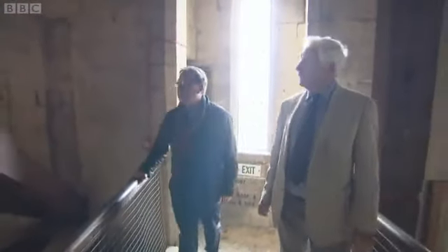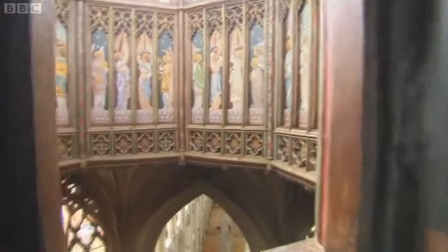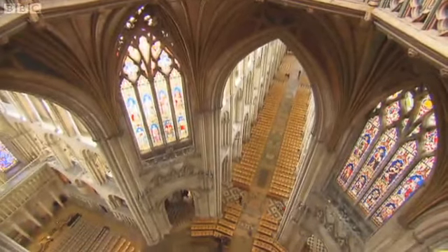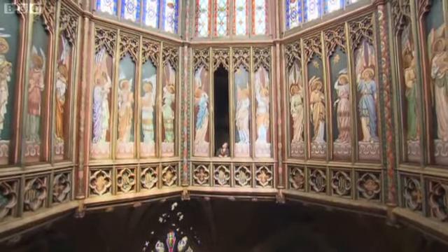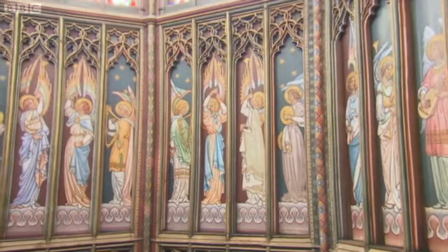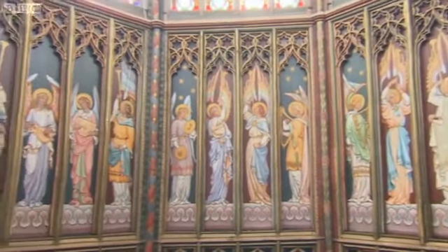Wow. And now we're in the roof space. You can walk right round here, and more spectacularly, you can open these doors and get to look down into the church. Good Lord. Gosh. It really is quite spectacular, isn't it? They are beautiful when you get up here, aren't they? These paintings were added during a 19th century restoration of the cathedral. The work was completed in 1864.